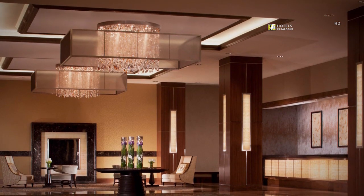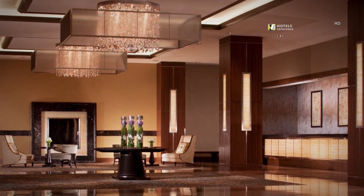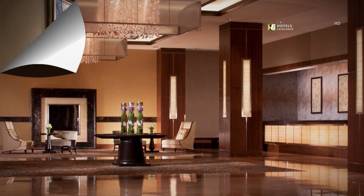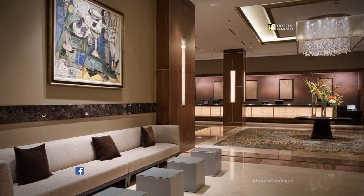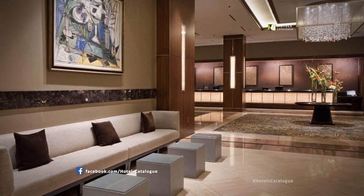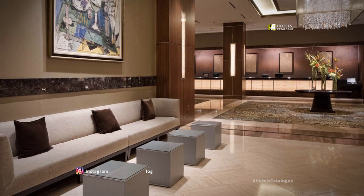Our inviting lobby area comes complete with a separate check-in desk, ideal for large groups or conventions, and can accommodate your every need — including plenty of wall space to project logo-imprinted gobos to highlight your company or event.